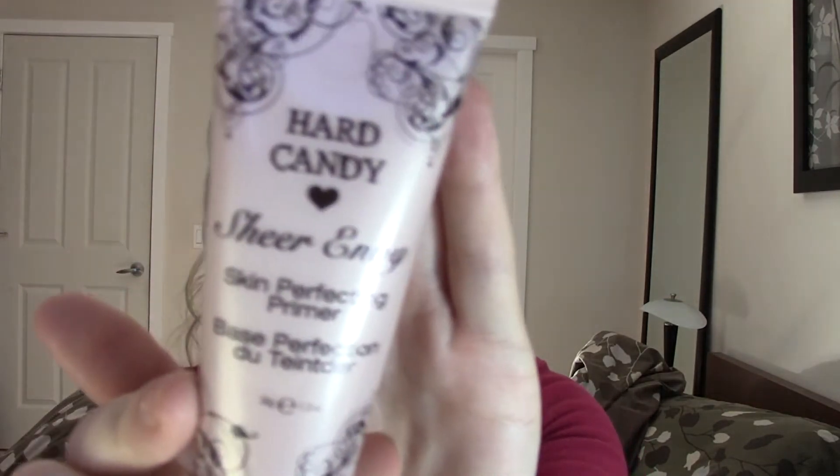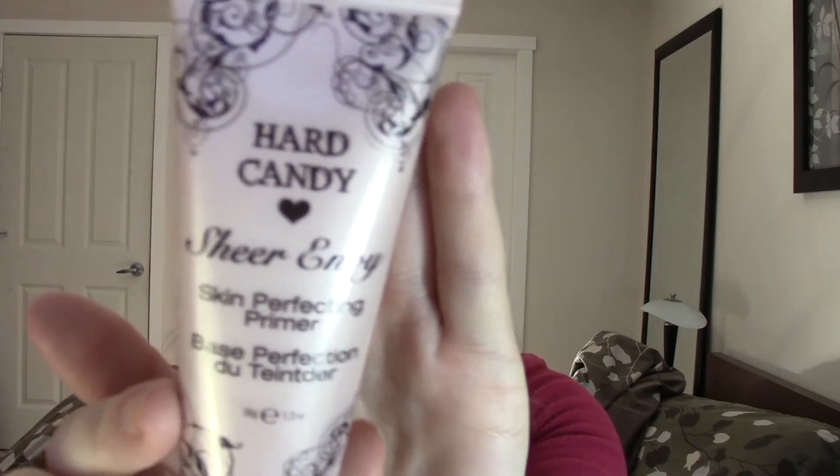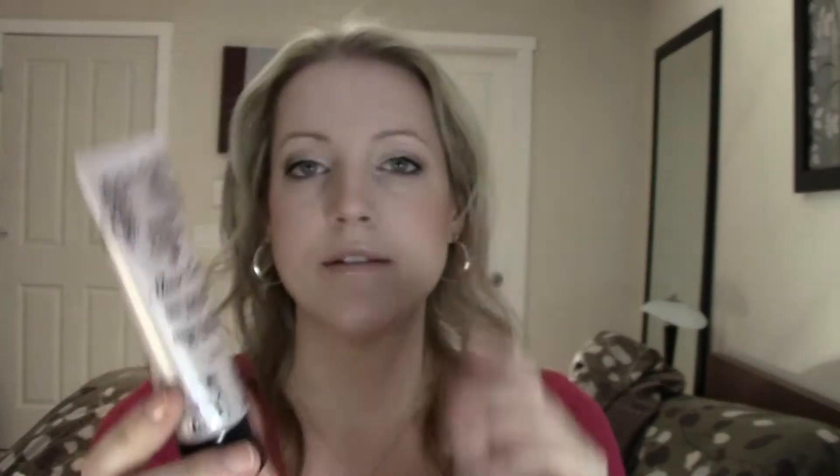I've tried a lot of products from Hard Candy recently — I might actually do a video reviewing all the different Hard Candy products I've tried, which ones I like and which ones I don't and why. But this is the Hard Candy Sheer Envy Skin Perfecting Primer. I've never actually owned a primer before. You put this on before your foundation. I saw this and thought I'd pick it up because I do like quite a few Hard Candy products. The back says it perfecting primer evens out skin tone and creates a flawless smooth finish to skin.